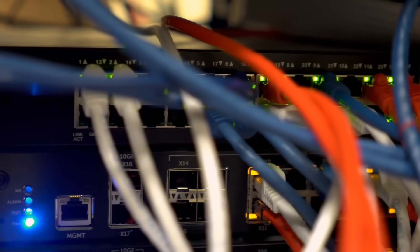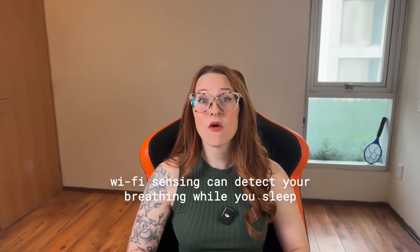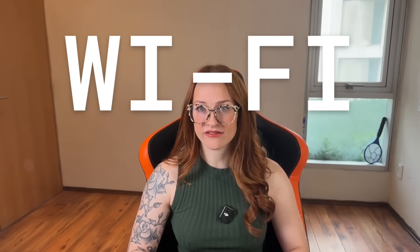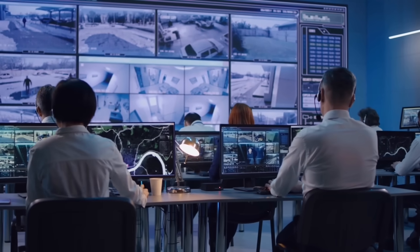Your router might be the most invasive device in your entire house and you probably don't even realize it. New models can track your exact movements without a camera, without a microphone, and without ever asking for your permission. They know when you're home, when you're asleep, when you walk from the kitchen to the bathroom. This is called Wi-Fi sensing, and it's already been pushed into millions of homes through silent firmware updates — with no notification or warning, just active surveillance running in the background.